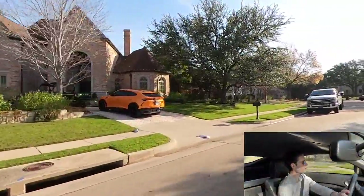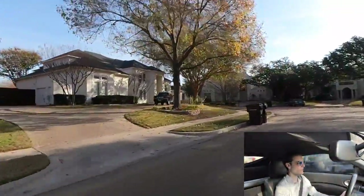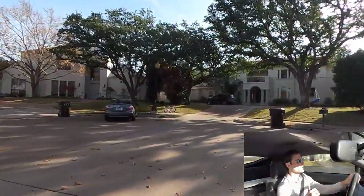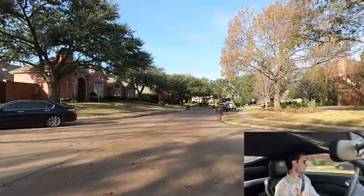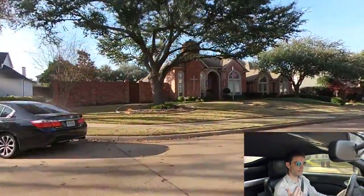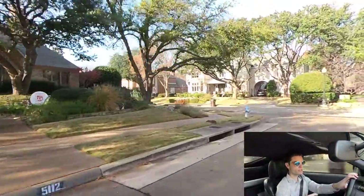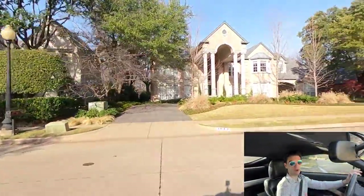Nice little Lamborghini Urus — we're in good company here, guys. The houses in here are awesome. And this area, this neighborhood — Shoal Creek, the Willowbend Estates, Don Clavatt, Willowbend — all those neighborhoods are kind of right by and sectioned off of each other, right off Preston Road.